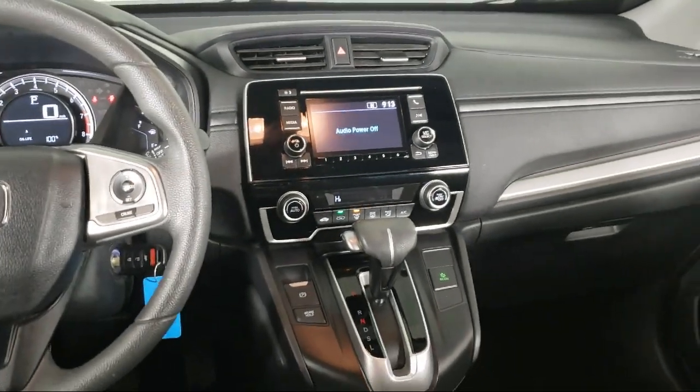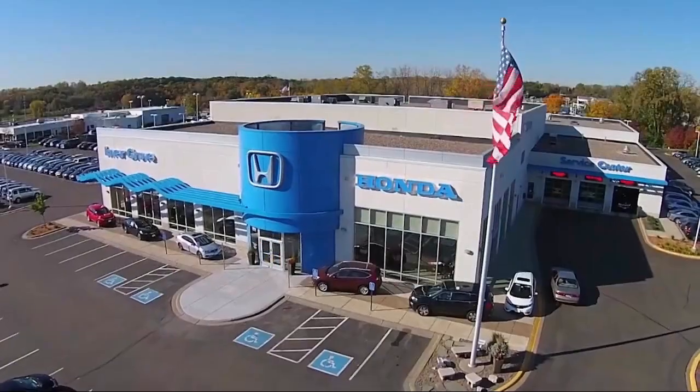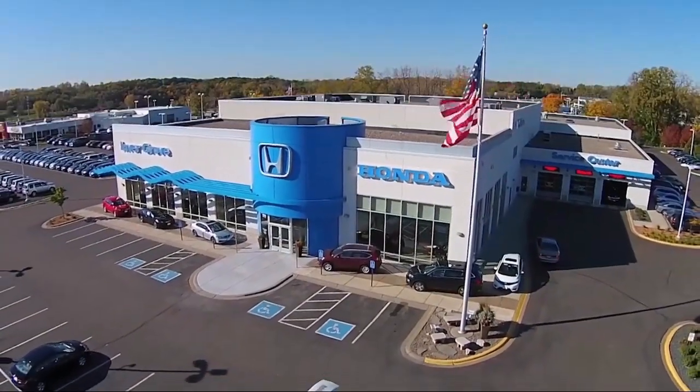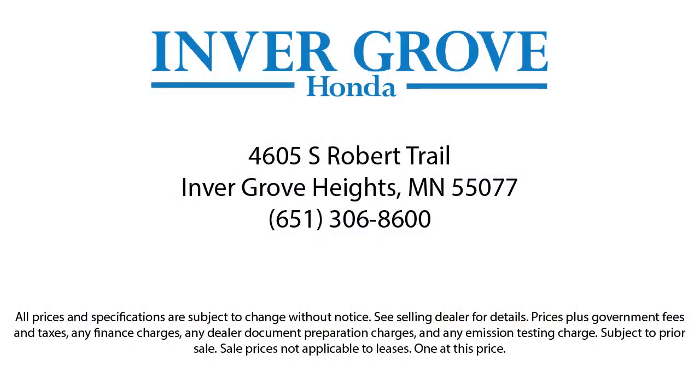Plus, most of our pre-owned vehicles come with our exclusive courtesy care maintenance plan, which includes 5 oil and filter changes, free tire rotations, roadside assistance, and much more. For more information, visit www.invergroveHonda.com.